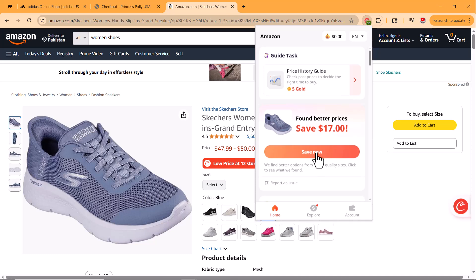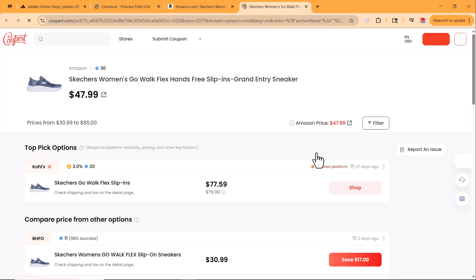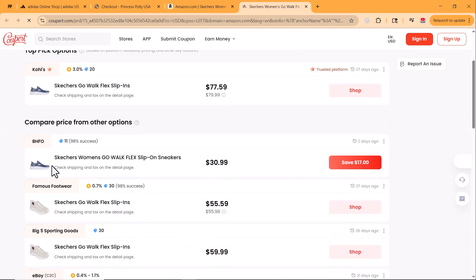It also has a smart price comparison feature. While you're browsing a product, Coopert checks other stores instantly and tells you where it's available for less, helping you make better buying decisions without opening 100 tabs.